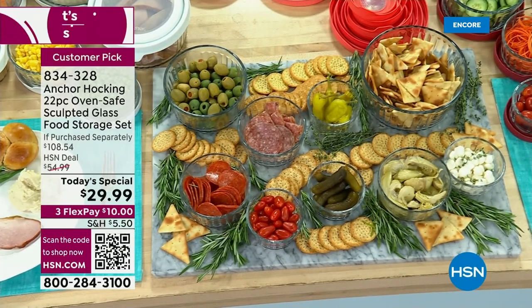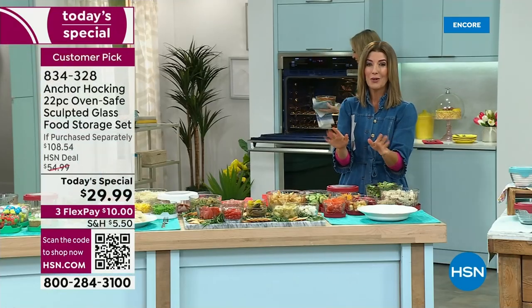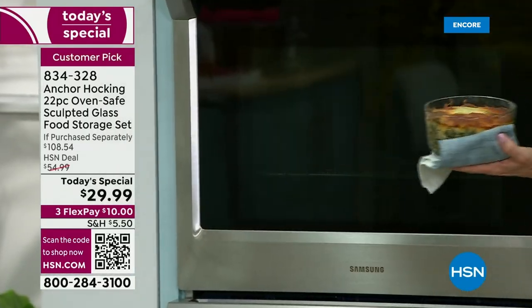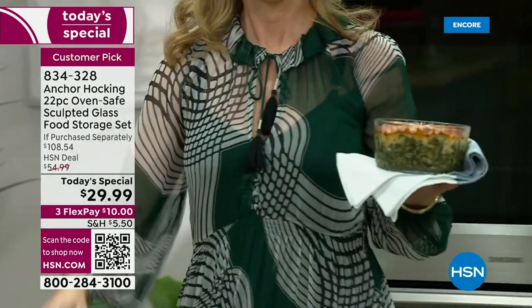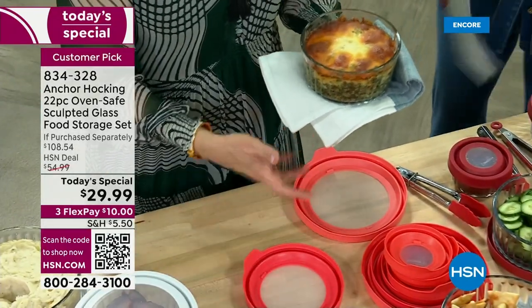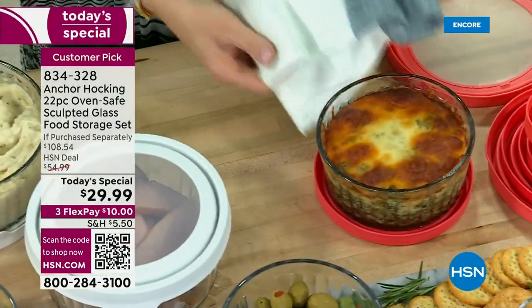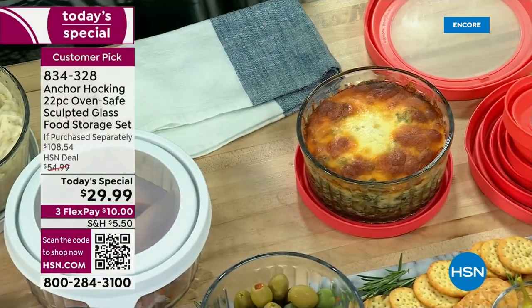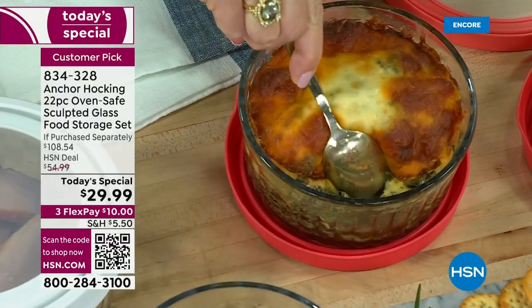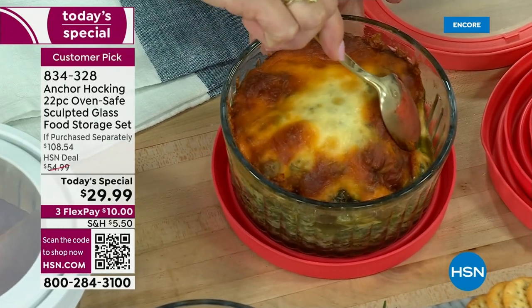We are so busy. If you can, go to HSN.com — that's always the best way to place your order, or scan the QR code. We'll get these out to you for a Flex Pay of $10. You can't even buy lunch for $32, and we're going to give you an entire set for less than the price of just four of these containers. There's never been a better time, considering this might be the last set of storage containers you ever need to buy.